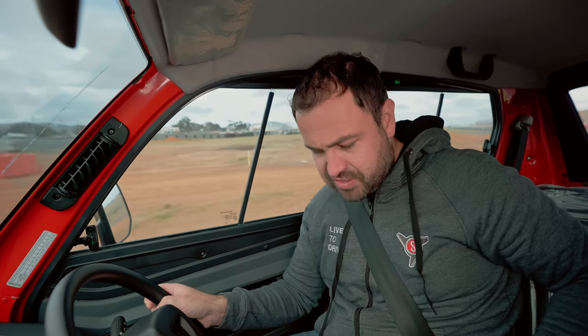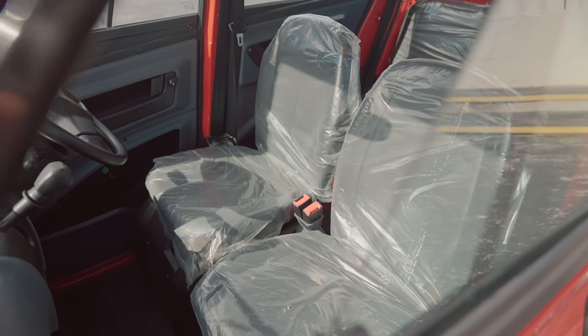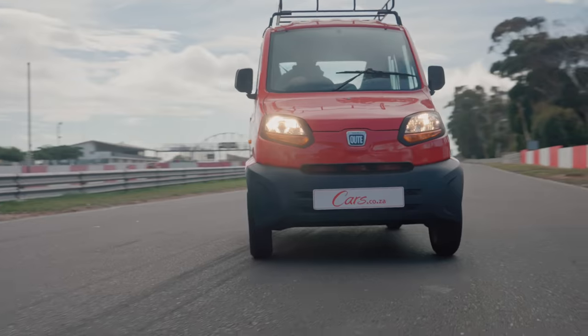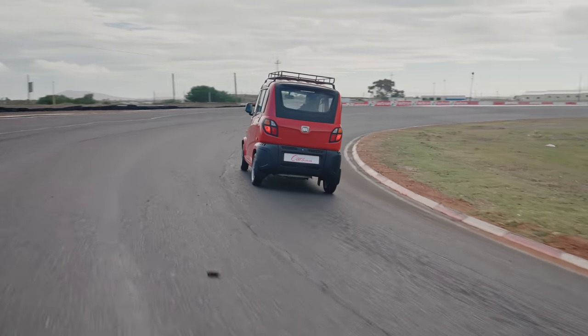One complaint I have is the seat — it's like sitting on a park bench. There's no lateral support whatsoever, so when going around corners you get thrown around the cabin and have to hold on to the steering wheel. I thought it was going to go over — and that was at 30 kilometres an hour.